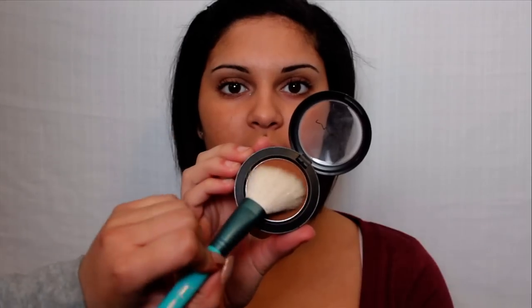Then use a bronzer or blush to add warmth to your face. I think this step is important for mostly everyone, since it helps liven up your skin. And since we are going for a very natural makeup look, make sure your bronzer or blush is matte, which means it contains no shimmer.